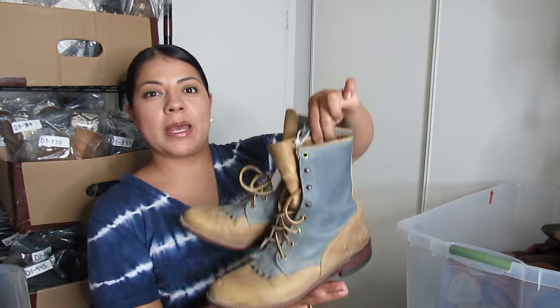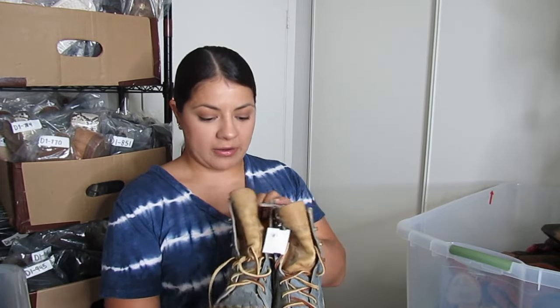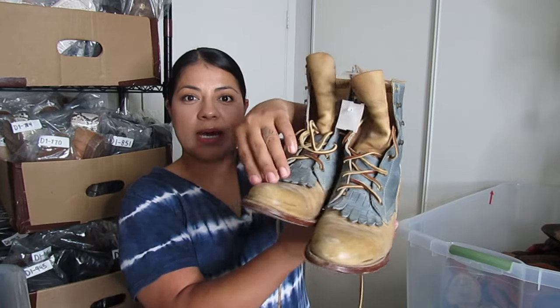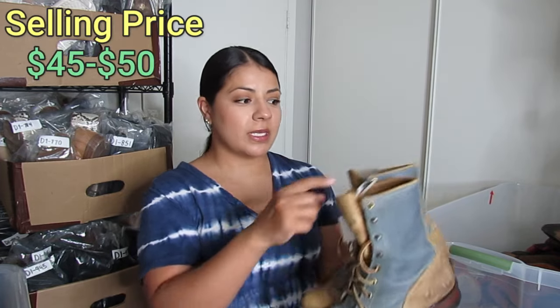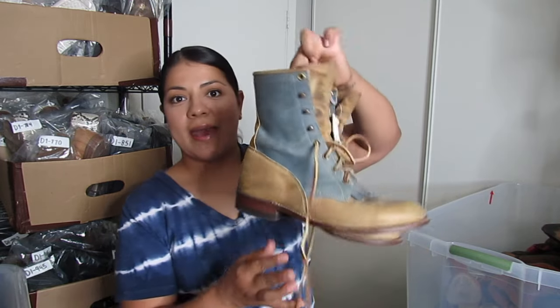Another western boot brand I pick up often enough — Justin Boots. They have a killtie detail, a beautiful color combo with light tan/brown and blue, and a lace-up style. These I paid $20 for and hopefully I can get closer to $50 for these. They are a size 6.5.